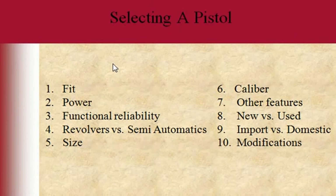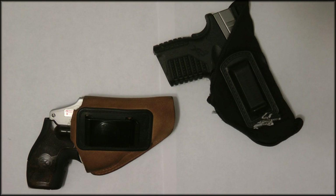There are also many training places where you can get experience with your gun. To summarize: jot down fit of the gun, power, reliability, revolver versus semi-automatic, size, caliber, other features like sights and lasers, cosmetic appearance, new versus used, import versus domestic, and modifications. Look at all of those and you can make an educated decision on what you want. I hope this has been educational, especially for first-time shooters — I learn new things every day.